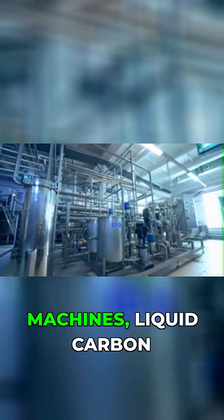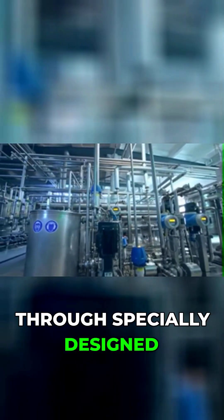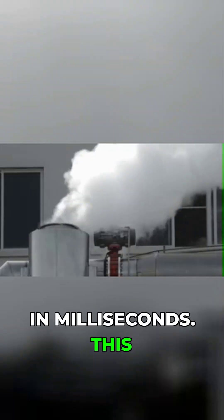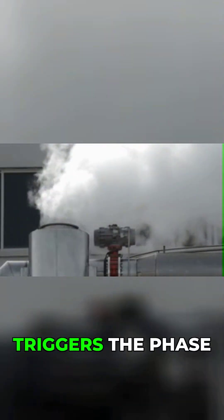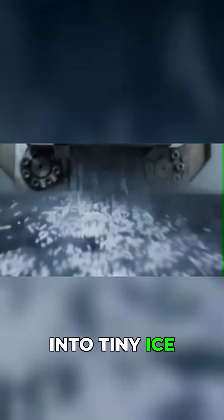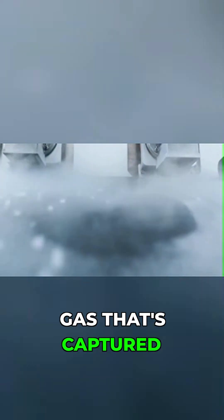Inside the production machines, liquid carbon dioxide is injected through specially designed nozzles, where the pressure drops from 15 bar to approximately 5 bar in milliseconds. This dramatic pressure reduction triggers the phase change, with part of the carbon dioxide flash freezing into tiny ice crystals, while the remainder vaporizes into gas that's captured in...